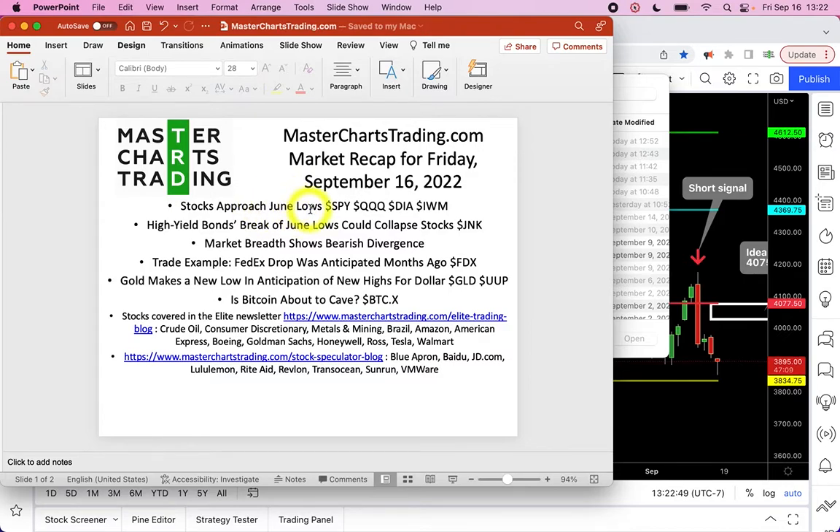I think if they break below those lows we will see a sort of waterfall event. High yield bonds are also next to June lows and they're testing them as we speak, so together these two facts are not good for stocks. Additionally, there's a bearish market breadth divergence — all of this taken together is just not good for stocks.